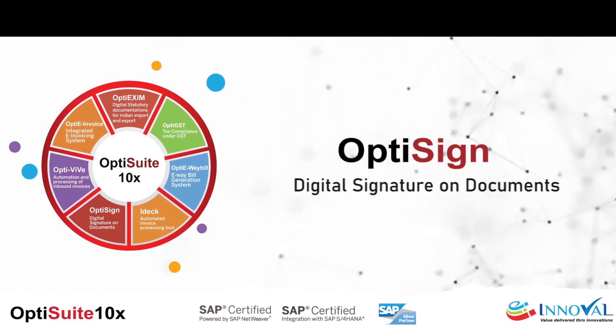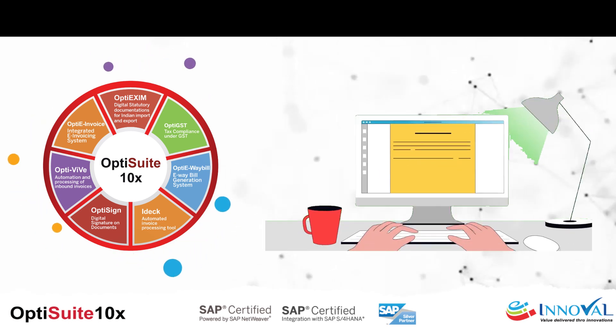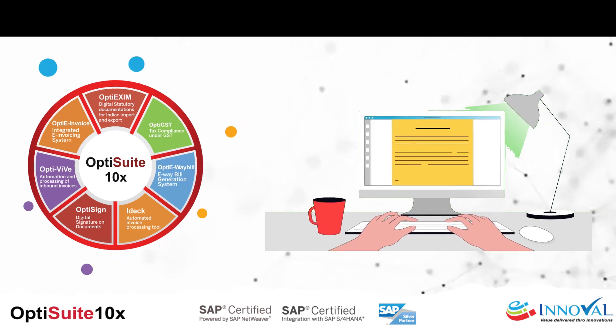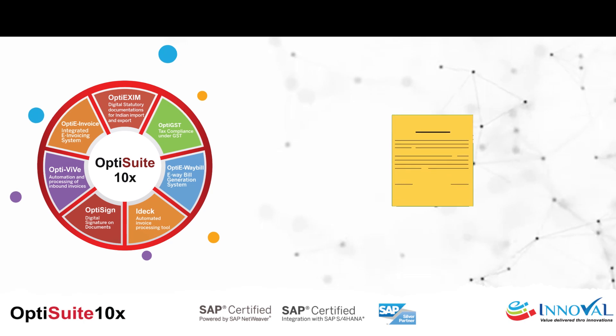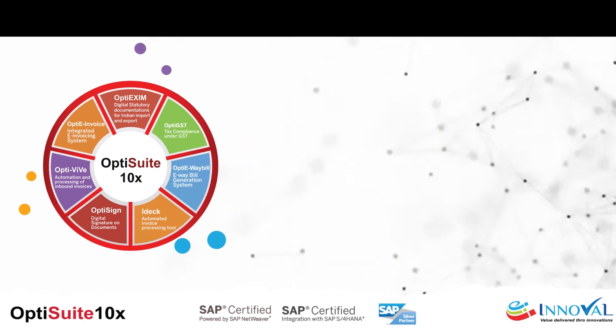OptiSign — automate the digital signing and printing of SAP documents. With OptiSign, you can digitally sign multiple PDF documents in one go, reducing effort and ensuring universal formatting.